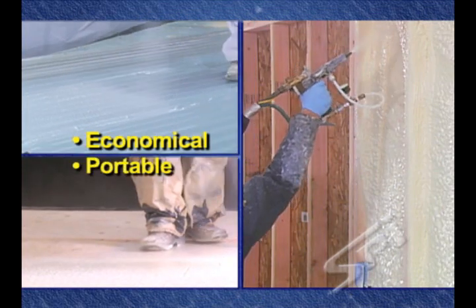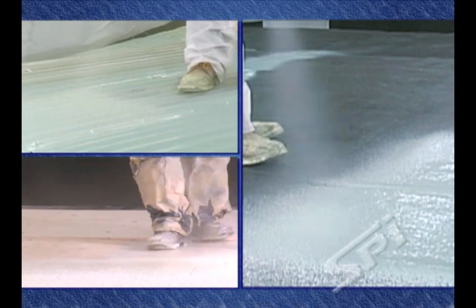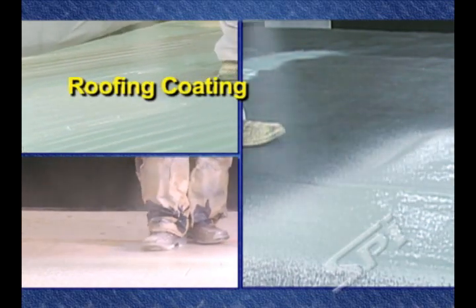The LPG is an economical, portable, low-maintenance proportioner. Here are just a few of the many uses of this versatile technology.